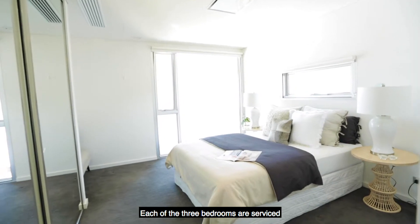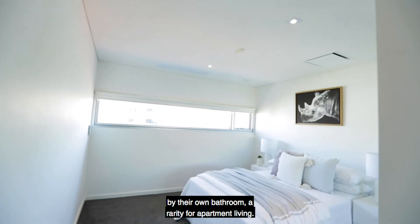Each of the three bedrooms are serviced by their own bathroom, a rarity for apartment living.